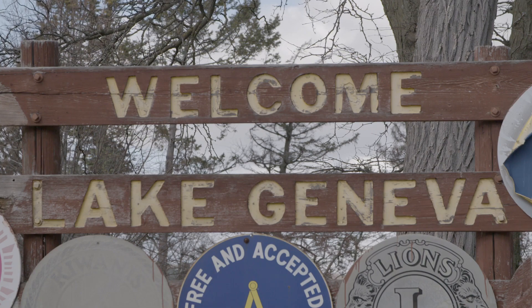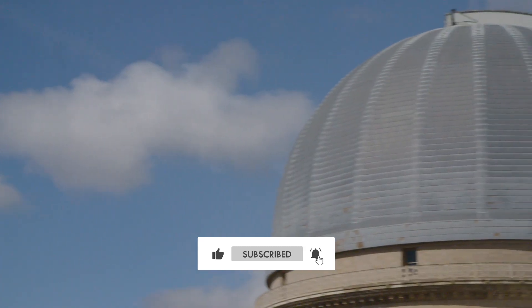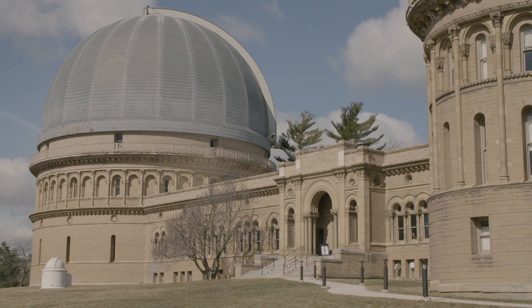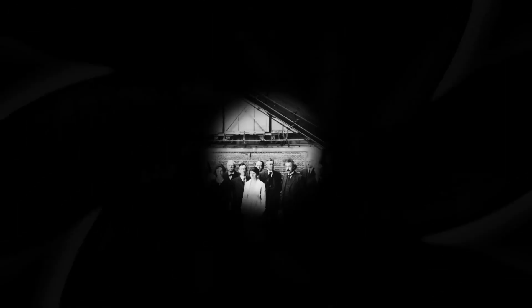About 40 miles west of Kenosha, Wisconsin, on the shores of Geneva Lake, sits the Yerkes Observatory. Built in 1897 and once operated by the University of Chicago, the observatory is legendary in the world of astronomy.